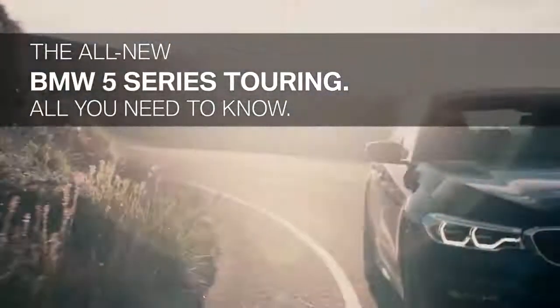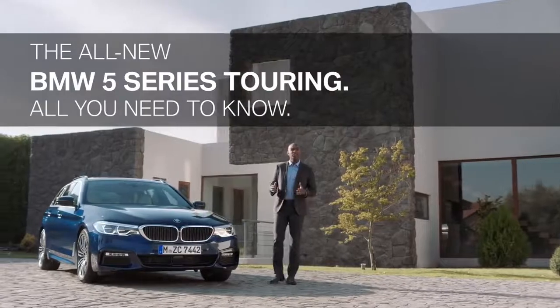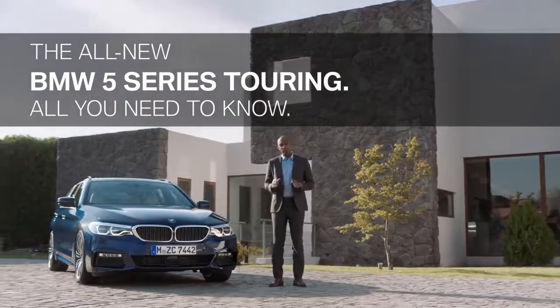This is the all-new BMW 5 Series Touring. It combines outstanding driving characteristics, intelligent business assistance systems, and unique functionality. This film will show you all you need to know.